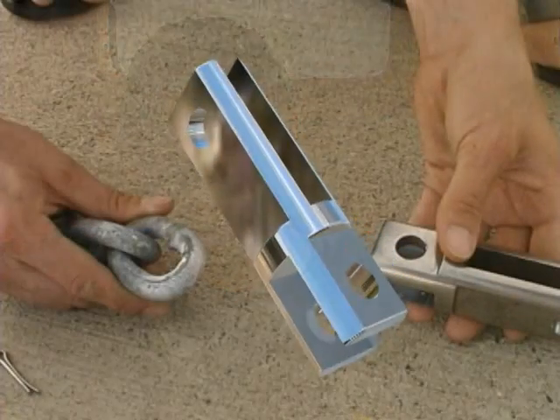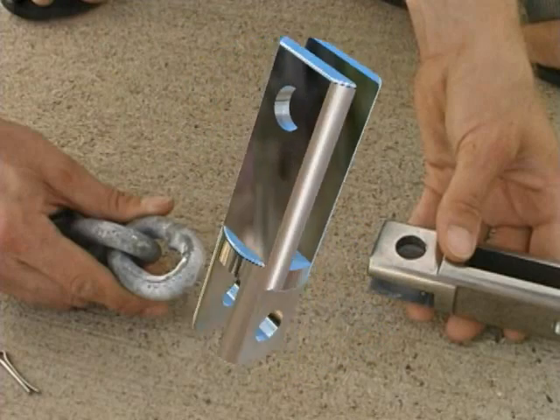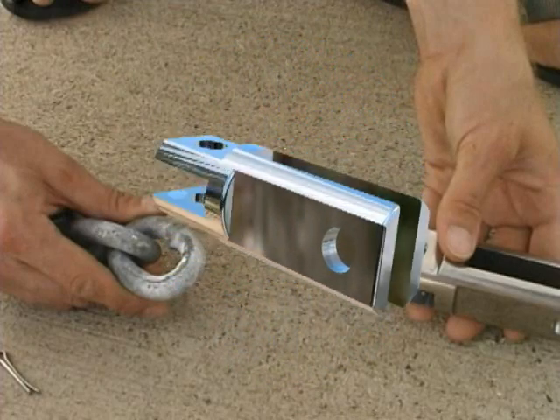Most people have never seen titanium, let alone worked with it. The mission of Allied Titanium is to put affordable titanium in your hands at a price comparable to stainless steel. Let's take a look at titanium from Allied.